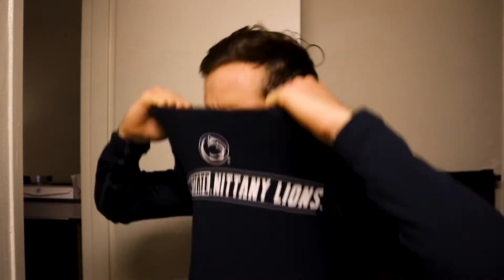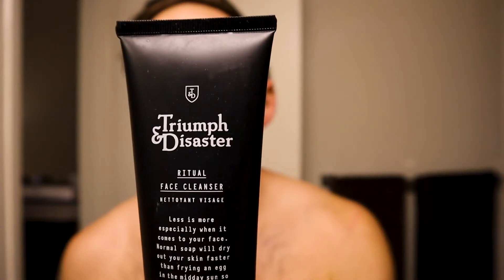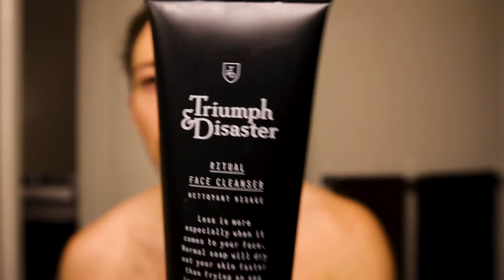That looks good. That's step one — gotta get rid of all the excess crap before you wash your face, then put on some shaving cream and get to the close work, the detailed razor work. For that you gotta pop the top right. So for this I'm using Triumph and Disaster, their facial cleanser. Shoutout to the guys at Ethos for giving me this.